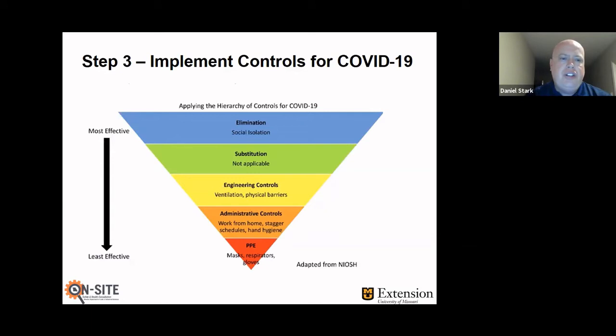With COVID-19, we really can't substitute it for something else — we're stuck with it — so substitution is not really applicable. We're going to get into specific examples of engineering, administrative, and PPE controls. Elimination is very effective at eliminating exposure to a particular hazard; however, in most cases it's not really feasible — we all have to work, we all have to buy groceries, we all have to do life. So elimination, while a good control, and being isolated is a good control for COVID-19, in a lot of cases it's just not feasible.